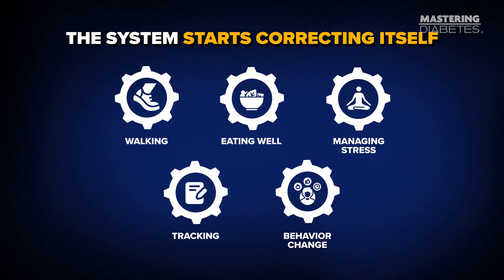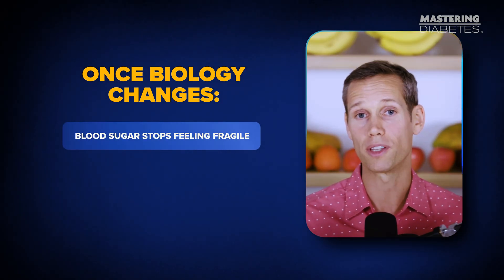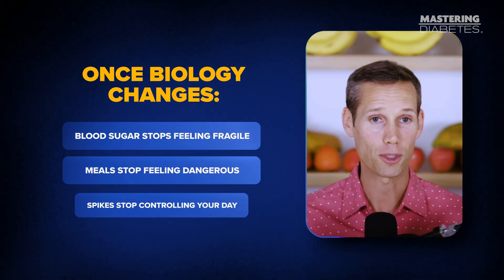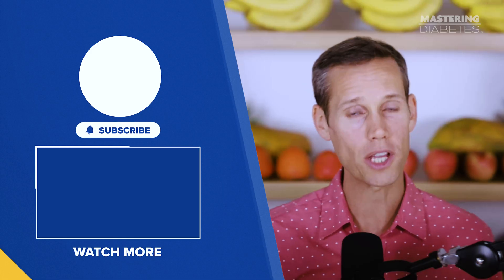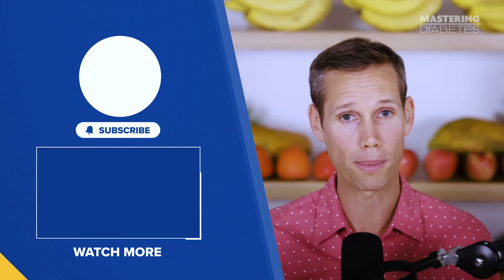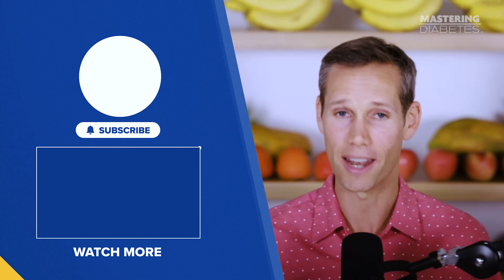But when all five levers move in the same direction, the system starts correcting itself. This is how you stop chasing numbers and start changing the biology underneath them. And once that biology changes, blood sugar stops feeling fragile, meals stop feeling dangerous, and spikes stop controlling your day. So if today's number scared you, remember this: that number is not a verdict — it's feedback. And now you know exactly how to respond, not with fear, restriction, or guesswork, but with strategies that change the root cause. If this video helped you, hit the like button, subscribe to our channel, and share it with someone ready to improve their blood sugar. Until next time, keep those carbs high and that A1C low.